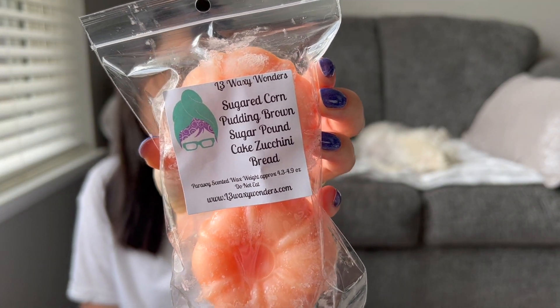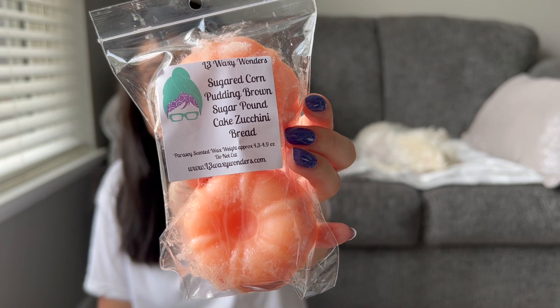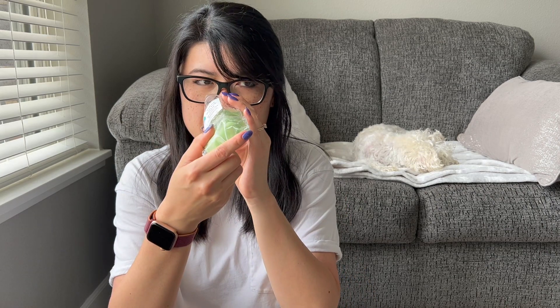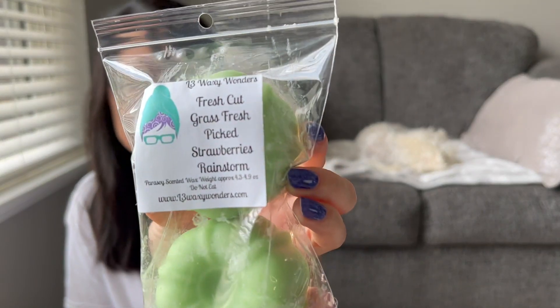Sugared Corn Pudding, Brown Sugar Pound Cake, Zucchini Bread — again just a staple blender kind of scent for me. Strong zucchini bread is what I'm picking up on cold but I'm sure all those other notes will come out when I warm it. Fresh Cut Grass, Fresh Picked Strawberries, and Rainstorm — I got this just for fun for the summertime. I thought I could also warm this with other fruity notes. It smells floral — I wonder if the rainstorm has some floral notes. Definitely Fresh Cut Grass and Rainstorm is what I'm picking up the most.